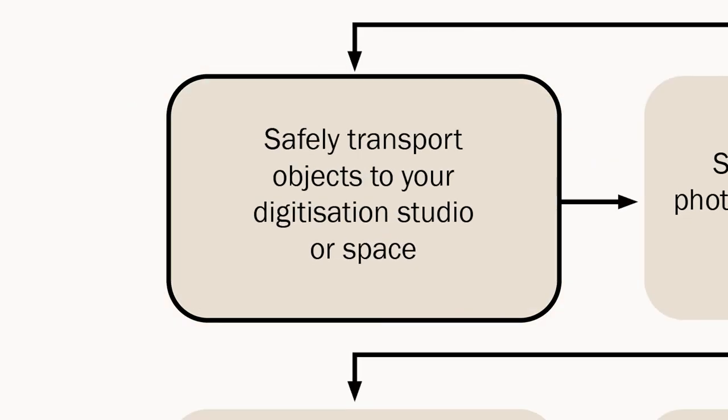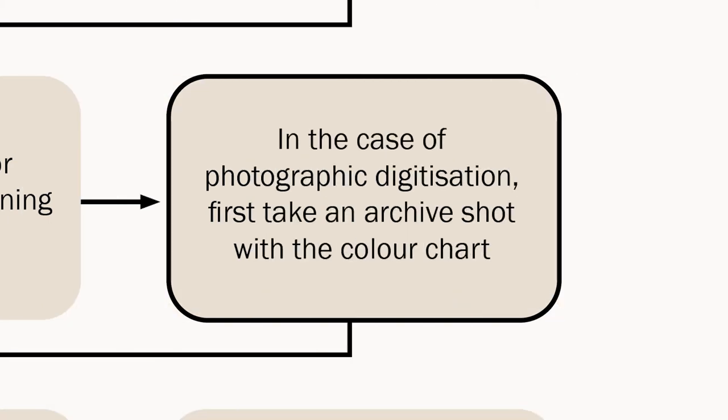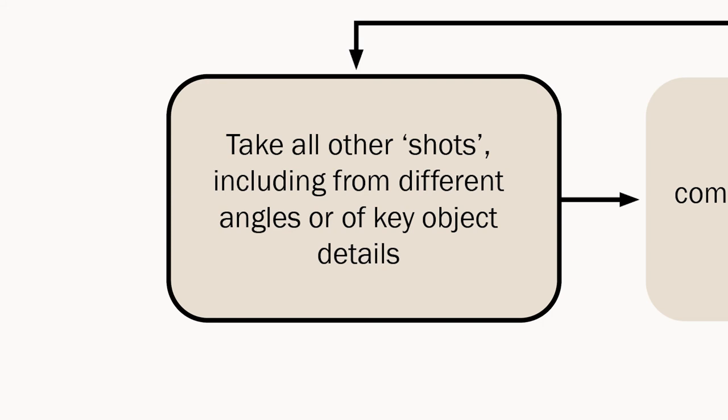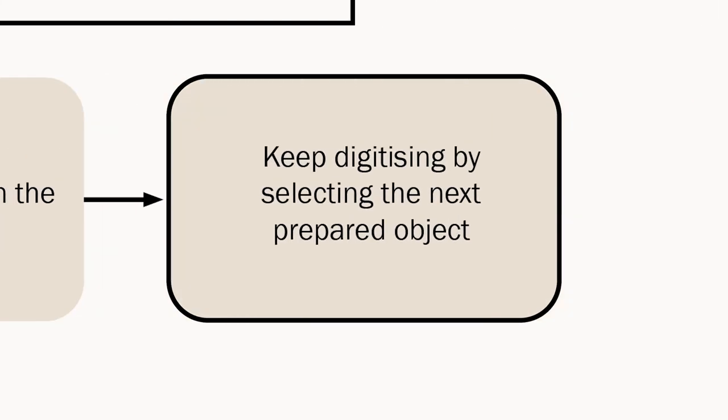Coordinate the movement of objects from storage or display into the studio area using a transit area that is safe, sturdy and secure. Prepare the objects for photographing or scanning. Once in place and well lit, take your main archive shot with a colour chart. Then capture additional views and details along with important features and damaged areas. The aim is to give viewers an uncomplicated, straightforward look at the object — front on, from the back, the sides and top views, and hard-to-see details or inner workings. Don't spend time on arty shots, though sometimes unusual angles are helpful. Once you have completed your series of shots, return the object to storage or display and start again with your next item.